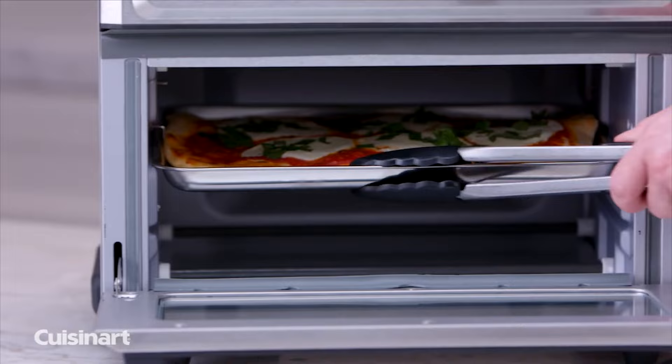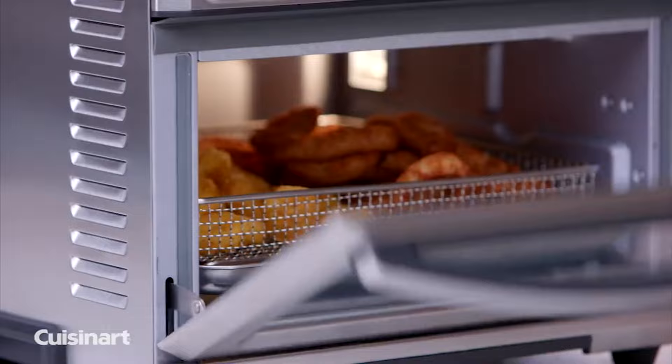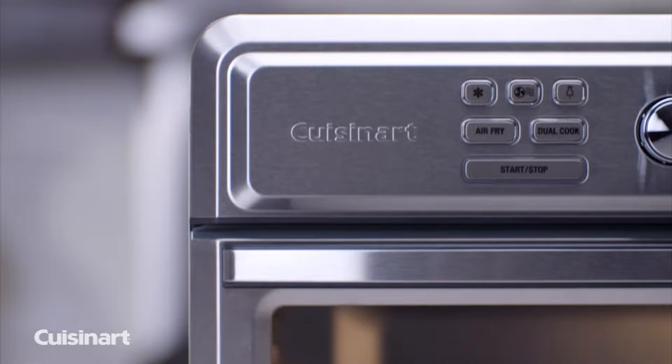In our tests, it made chicken wings super crispy in 20 minutes, as well as fries in even less time. Its power is impressive, and its results are comparable to the best freestanding air fryers.